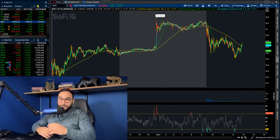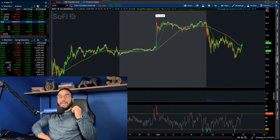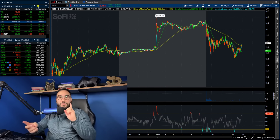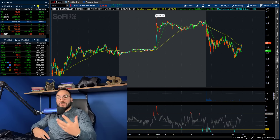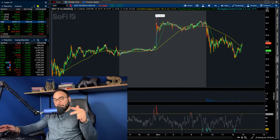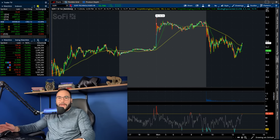This morning we hit over $16 per share, so we have to do an update on the charts — what I'm looking to do, where I see it going in the short term. But first, hit the like button and don't forget to subscribe.